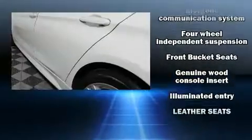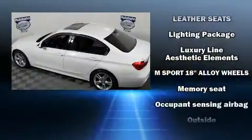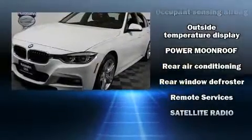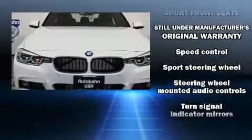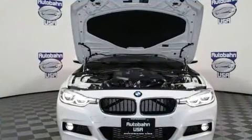Passenger security is always assured thanks to various safety features such as anti-whiplash front head restraints, an emergency communication system, and four-wheel disc brakes with ABS. It also arrives with a Carfax history report indicating just one previous owner.